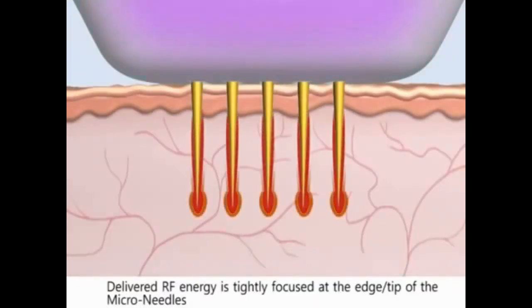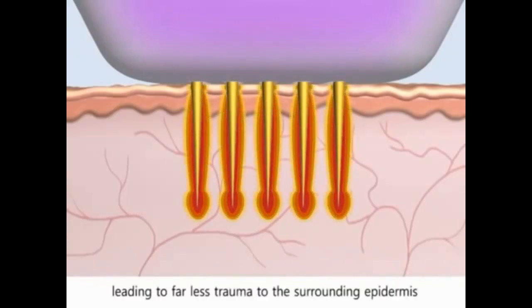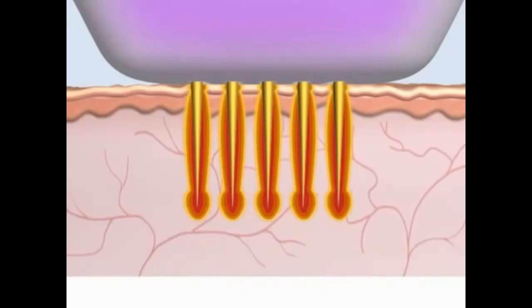Delivered RF energy is tightly focused at the edge tip of the micro-needles, leading to far less trauma to the surrounding epidermis. This leads to far less downtime for the patient as compared to a conventional CO2 fractional laser.